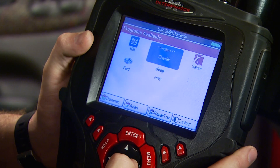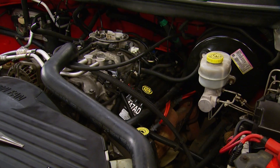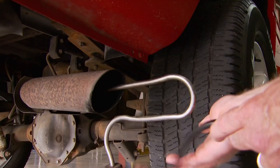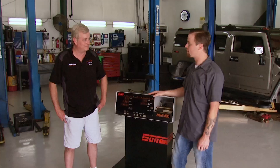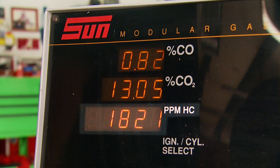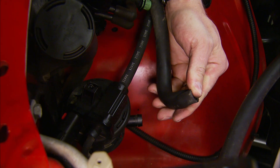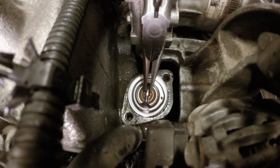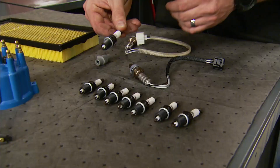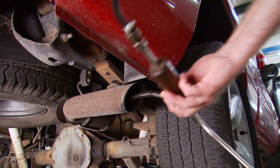We brought this one in a few weeks ago to troubleshoot some engine codes in the 5.2 liter Magnum V8. It had seriously failed emissions, and on a gas analyzer we learned it had some ignition problems, registering well over the 220 parts per million limit for hydrocarbons. We checked the codes, fixed some serious vacuum leaks, and found a disconnected injector wire. After a new thermostat, a tune-up, and new O2 sensors, phase one was complete and it passed its emission test with flying colors.